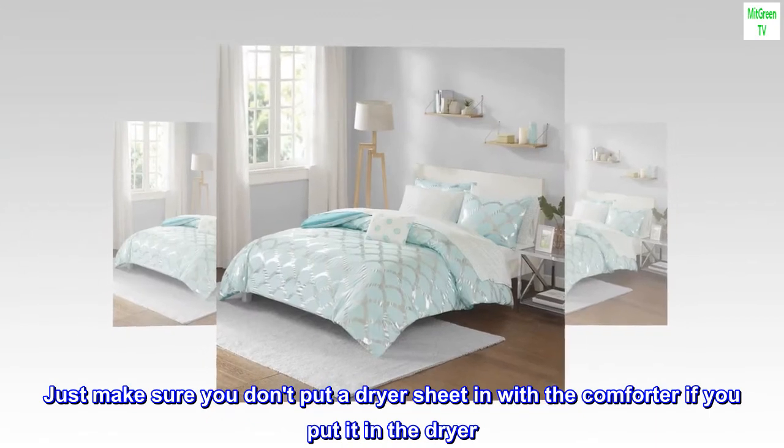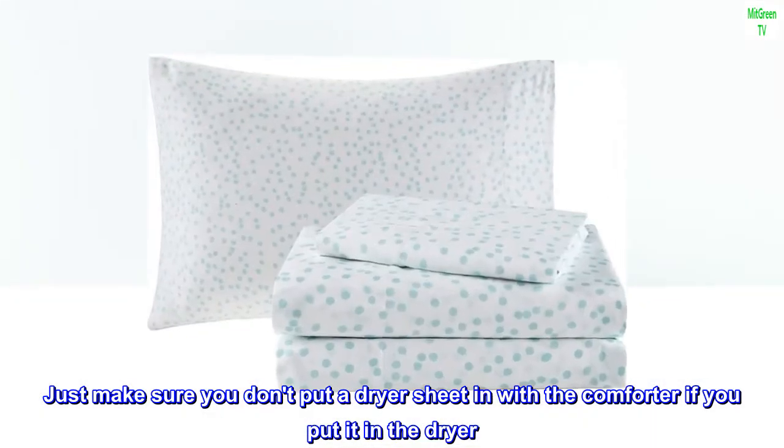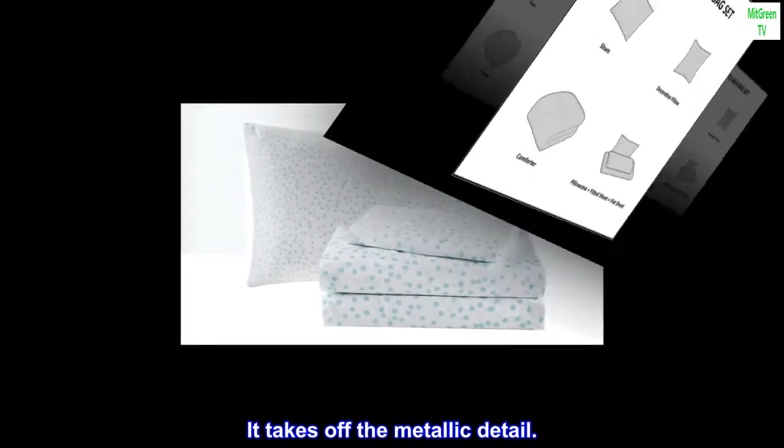Top review from the United States: great bedding set, love that sheets are included. Just make sure you don't put a dryer sheet in with the comforter — if you put it in the dryer, it takes off the metallic detail.